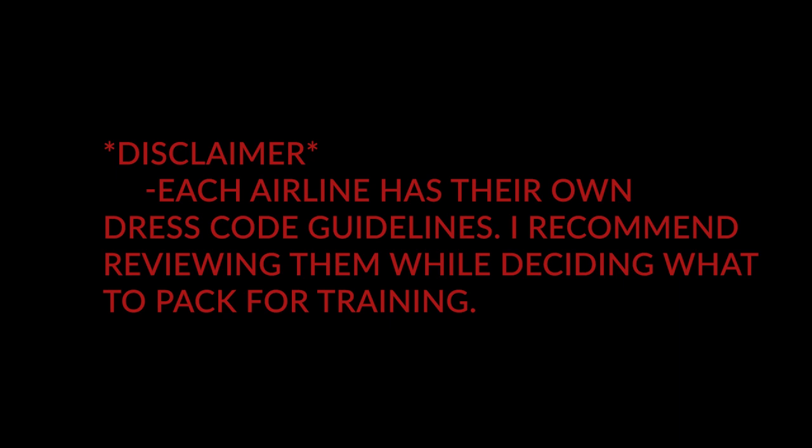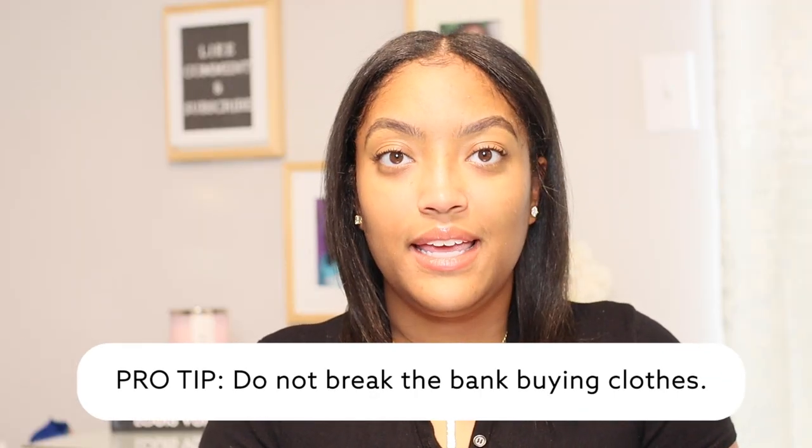The next category is the most important — clothing. This is not the time to break the bank on purchasing clothes for training. You want to dress for success, but remember these clothes are not your uniform. Once you get on the line, you won't be wearing them again. I would recommend shopping at Ross, TJ Maxx, Marshalls, Burlington, Walmart, a thrift store, Goodwill, Gap, or Old Navy. Training is already an expensive experience because sometimes you're not getting paid, and you still have bills back at home. So don't break the bank.